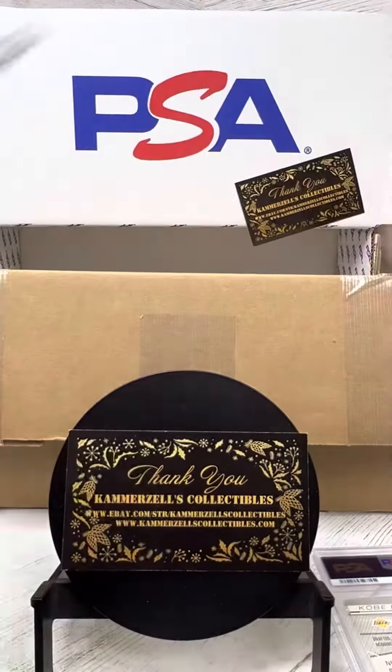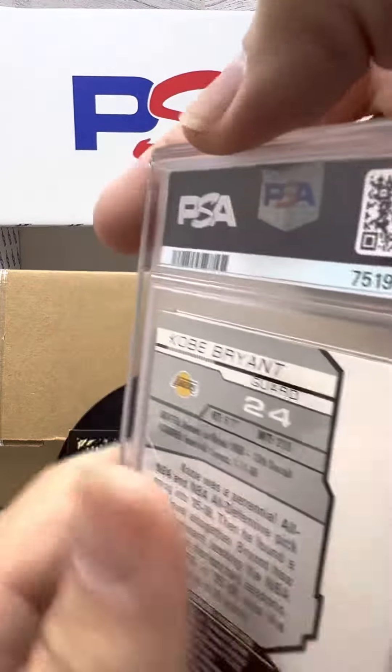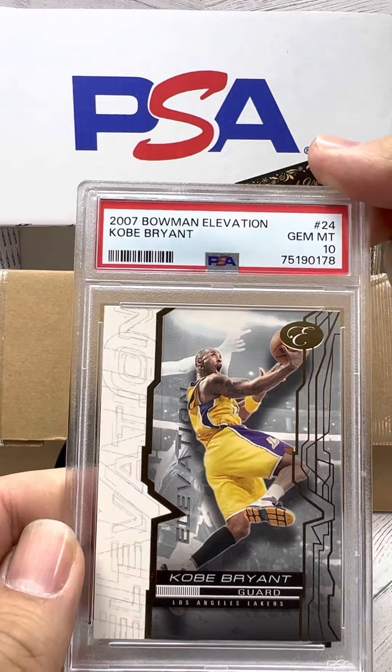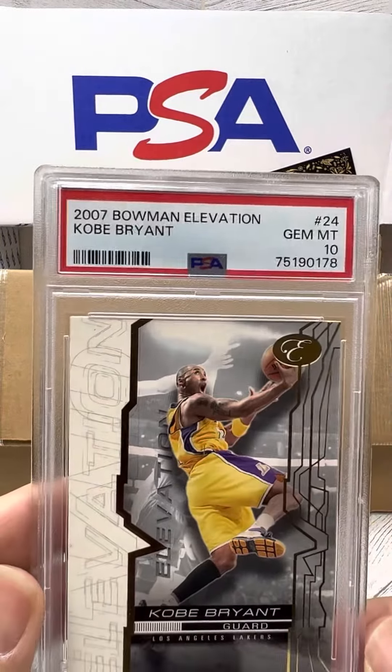I think I sent a serial number one in there — maybe not that card. Another Kobe. PSA 10. Gotta love this one, guys. Three PSA 10 Kobes.